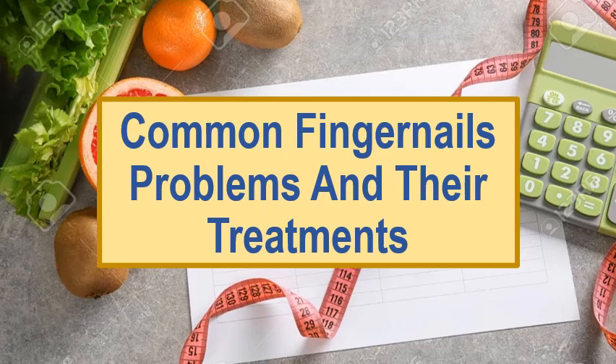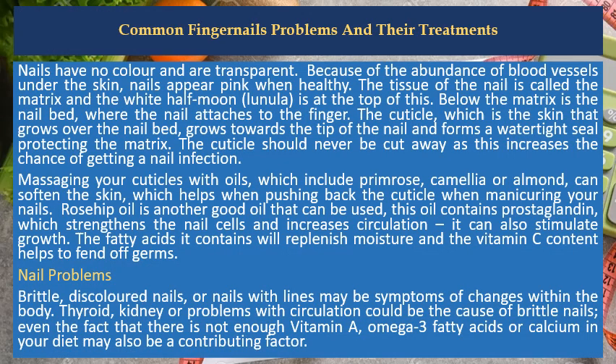Common fingernail problems and their treatments. Nails have no color and are transparent. Because of the abundance of blood vessels under the skin, nails appear pink when healthy.